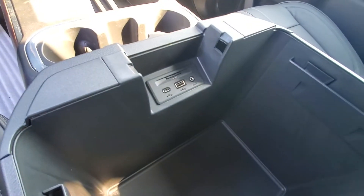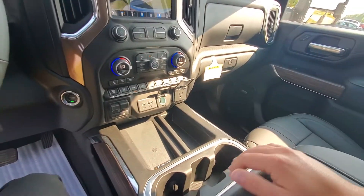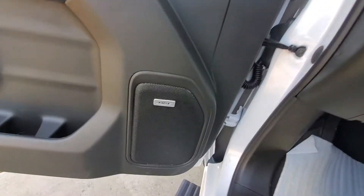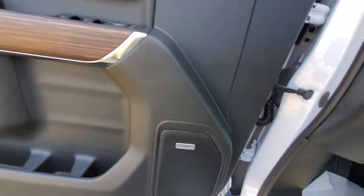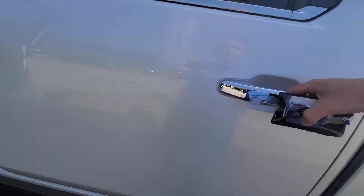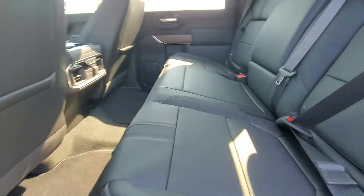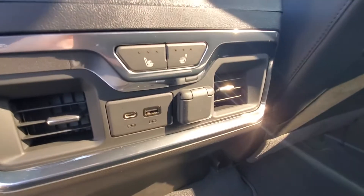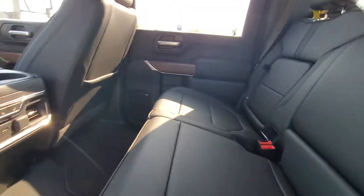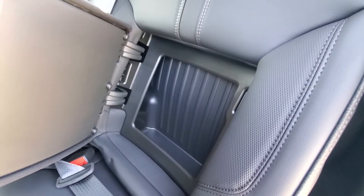Built-in phone wireless charging station, as well as more USB ports and lots of storage space. Go ahead and check out the back seat — this does have the Bose sound system. Plenty of legroom in the back, does have heated seats back here as well, more USB ports.